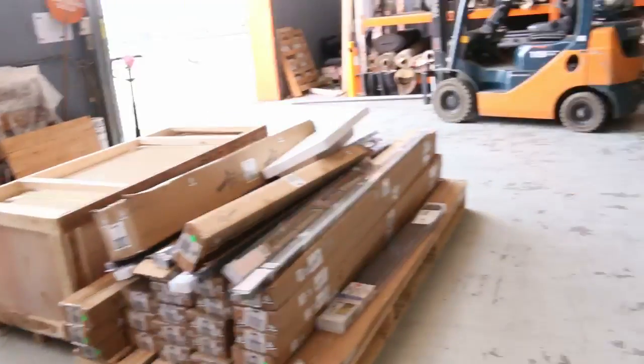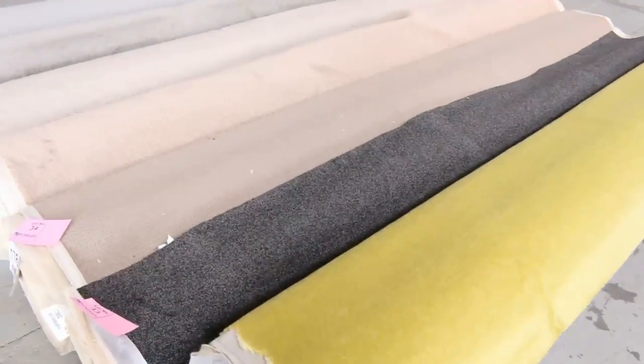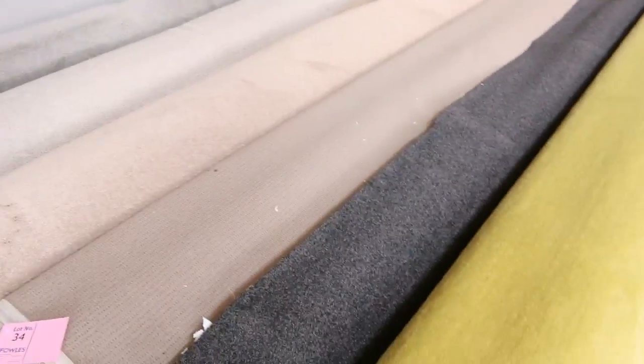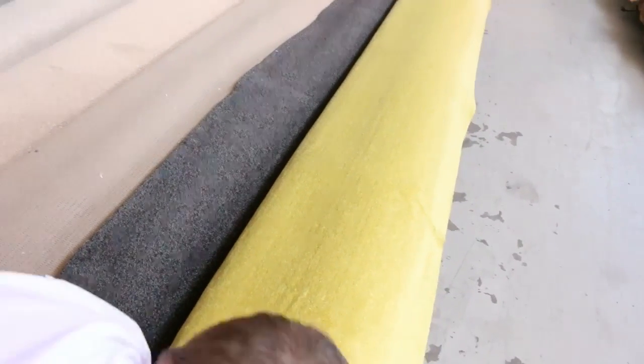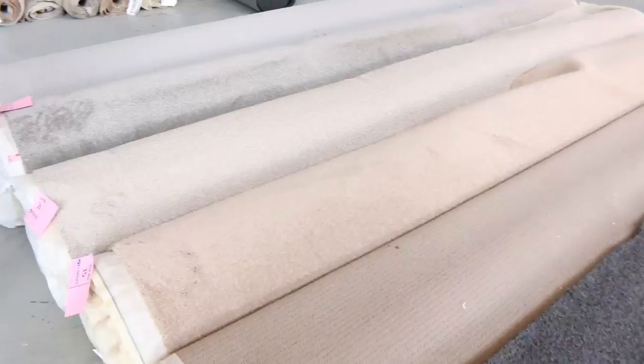Up to around lot 31 and then we move through to some larger pieces. Have a look at these — there's an interesting colour on the end there. That's a nylon roll that's probably about 15 metres, so you'll get a good couple of rooms out of that.